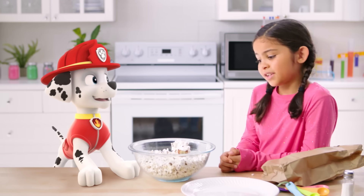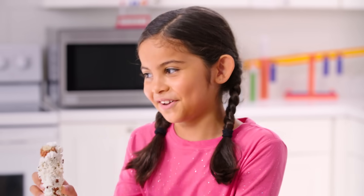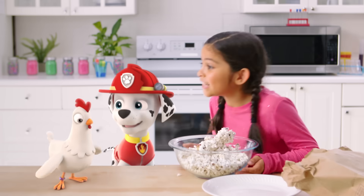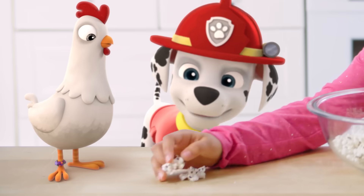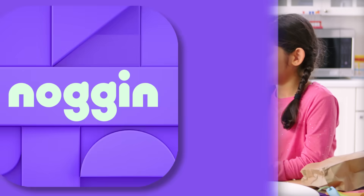Interesting. Okay, here's what we learned — we can make popcorn on the cob! I hope snacking is part of science! Chickaletta! We made you a special snack using science! I think she likes it!